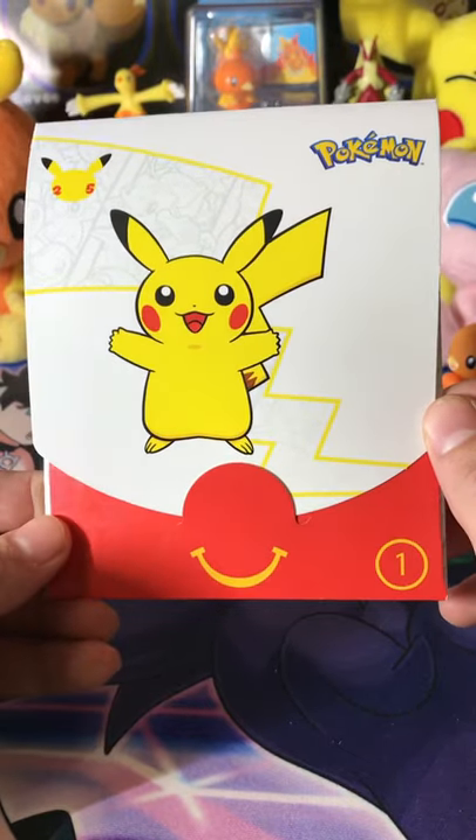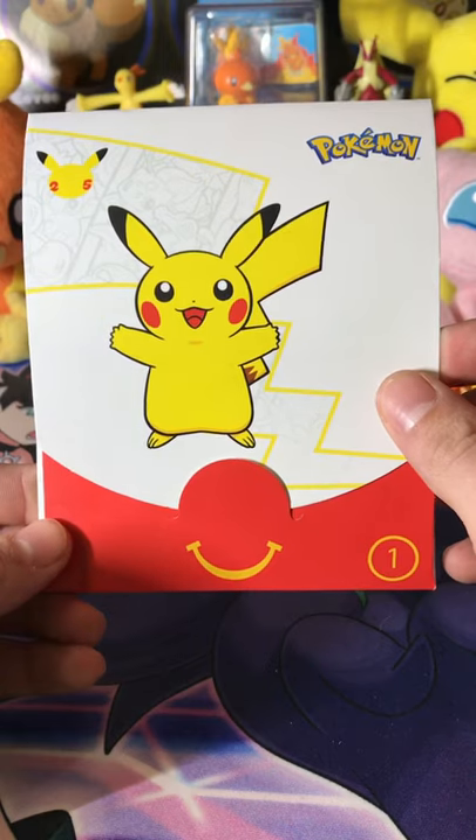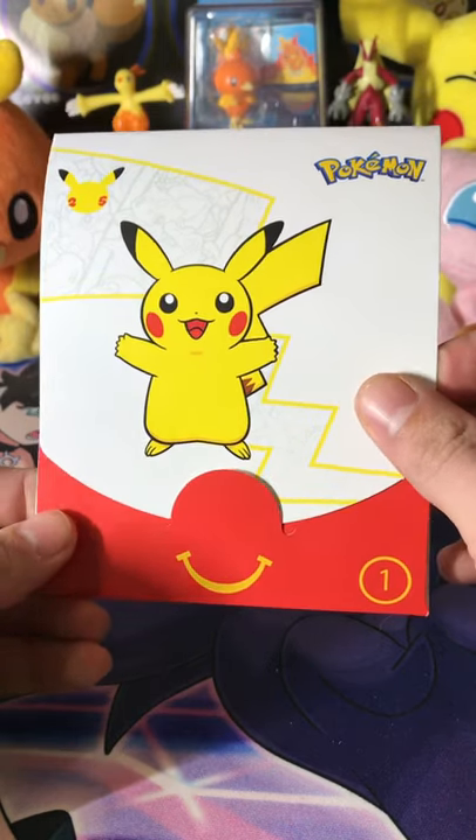What's up, Pokefans all around the world? My name is Alan with Team Torchic. Today we have the 25th anniversary Happy Mail McDonald's Pokemon Pack Bundle deal. Here we go.